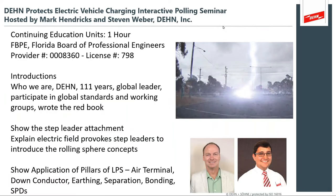I'd like to introduce myself — Mark Hendrix — and my colleague Steven Weber. Steven will be coordinating the back office side of our webinar series. We'd like to make sure the audience knows that the session is eligible for one hour of continued education credits under professional engineer registrations. A quick introduction: Dain has 111 years doing lightning protection and electrical protection.